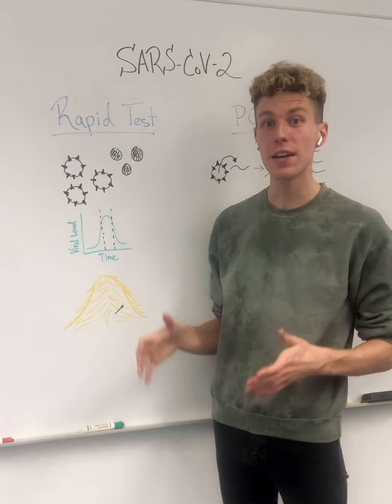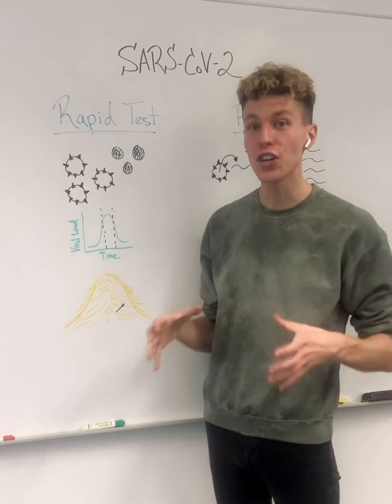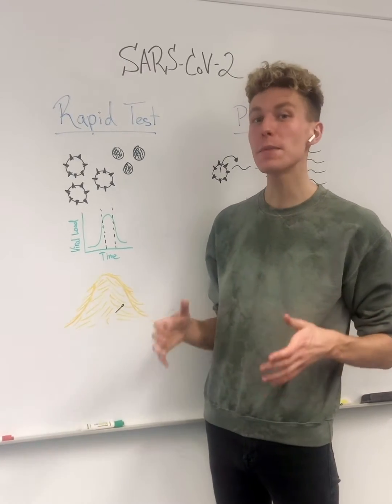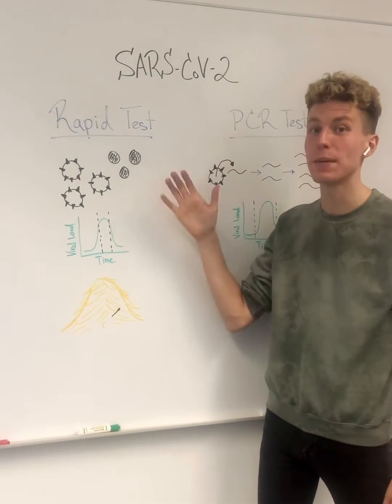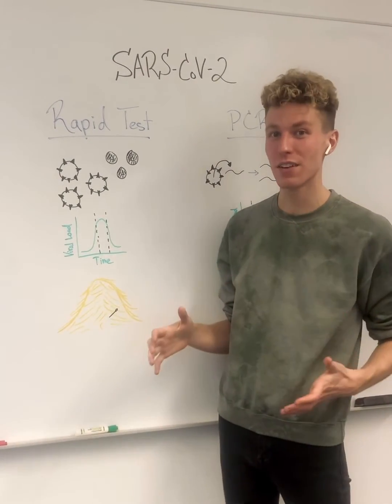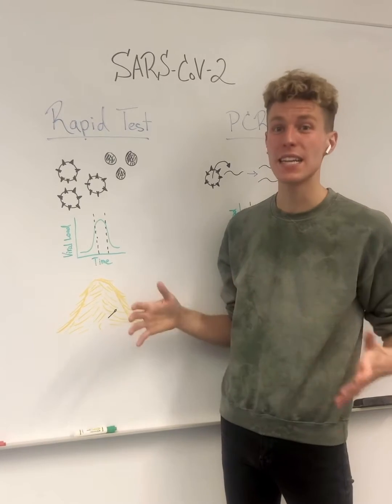One way to help stop the spread of SARS-CoV-2 is to know your current status of infection, and this can be done through two main ways. The first test is known as a rapid test, and the name speaks for itself — you can get results in less than an hour.